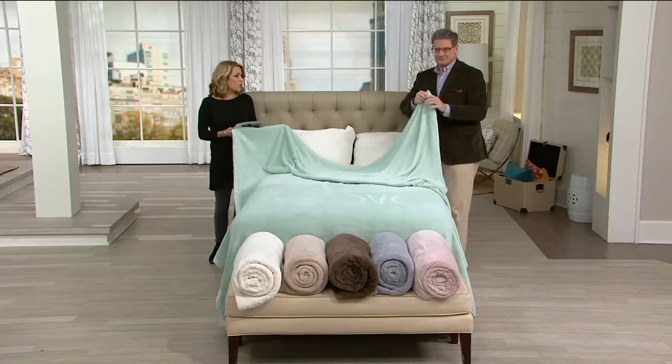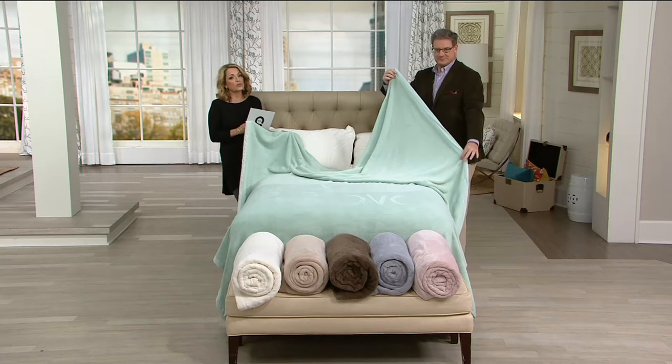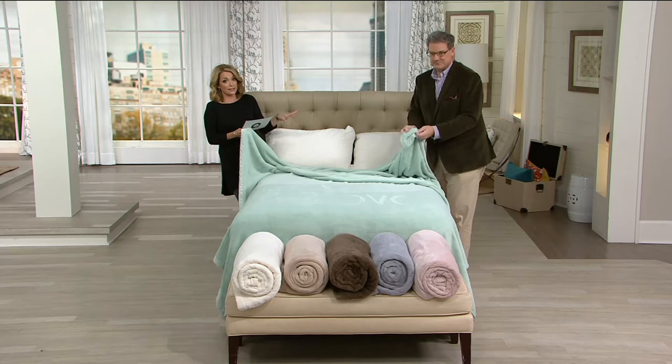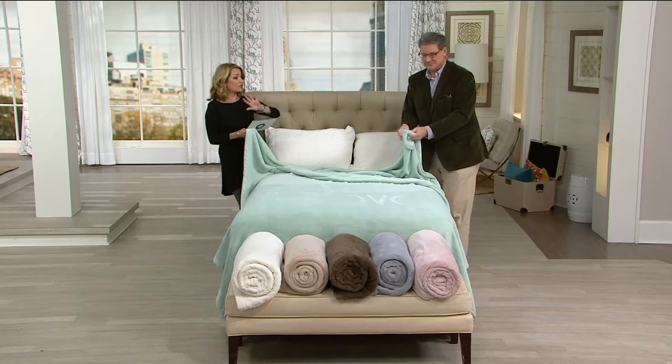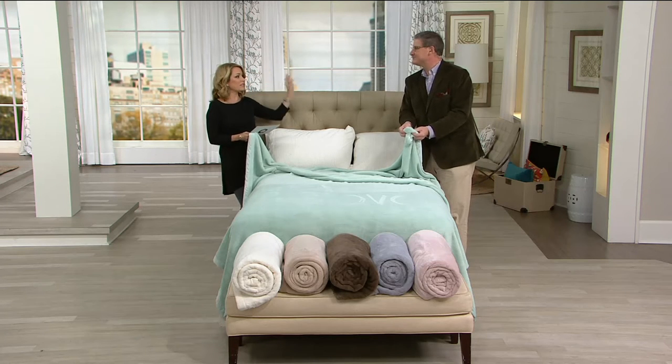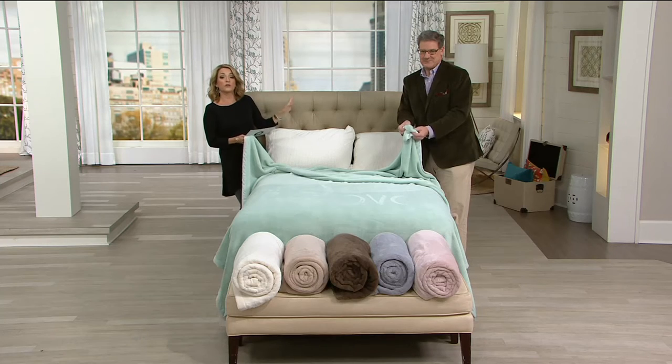Faux mink binding — when you want to talk about just super, super soft, super comfortable. These are bedding sized, but please don't just think about the bedroom. Think about lounging on the couch, bringing one to the games on Sundays, or having one in the car for whenever you may need it, because it's that amazing.